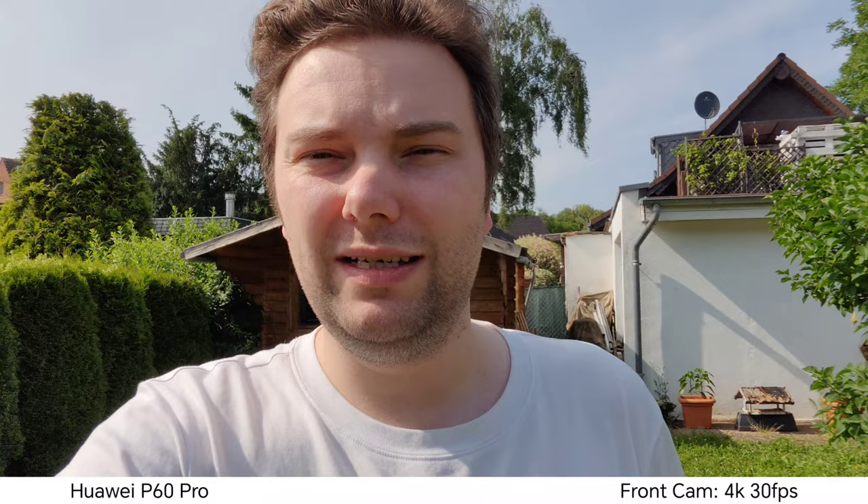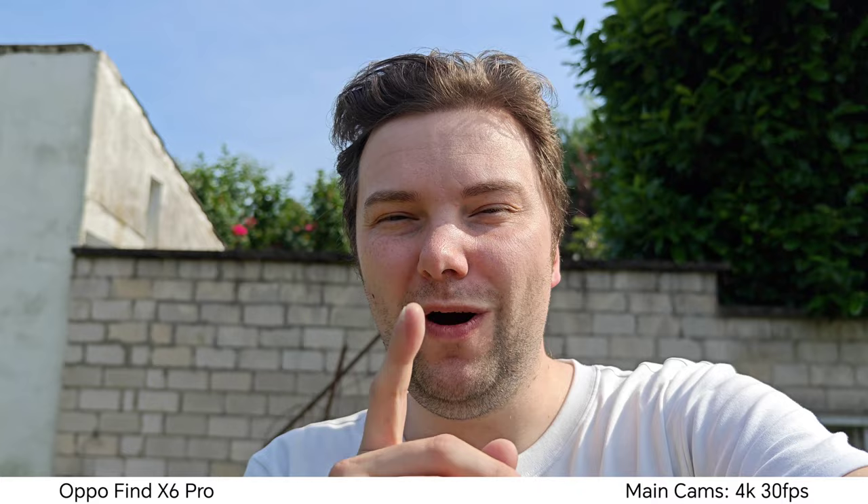HDR is quite good. I'm switching to the various different zoom levels — now at 0.8x by default, the widest you can use for vlogging and showing people your surroundings. A highlight of the Oppo Find X6 Pro is its main camera one-inch-type sensor: great background blur, good HDR, good stabilization — basically a very good vlogging camera at 4K 30 without any issues.